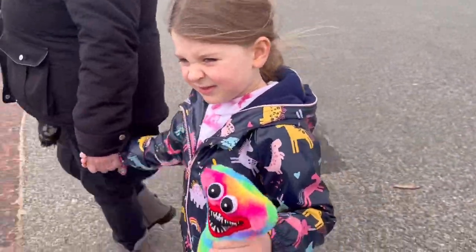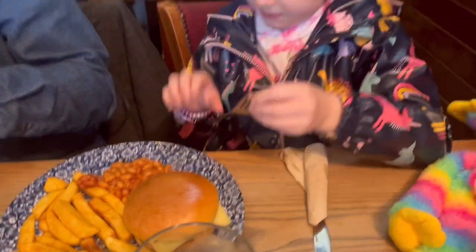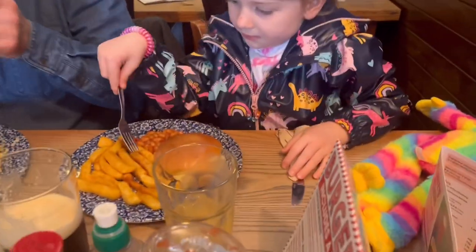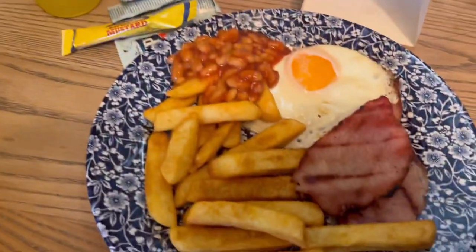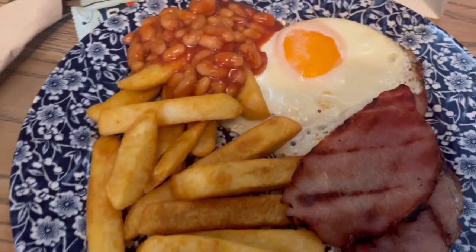Now we're gonna go and get us something sweet, aren't we? We're just in Wetherspoons and Raleigh got a burger with cheese, some beans and chips, and this is mine — a little brun. My mum got seven fried chicken and my dad's curry. This looks so yummy.